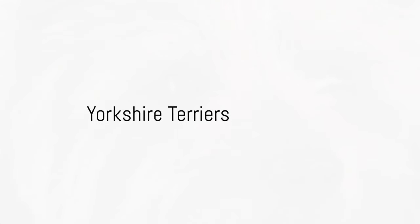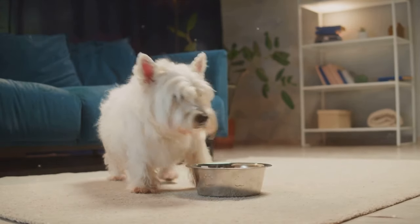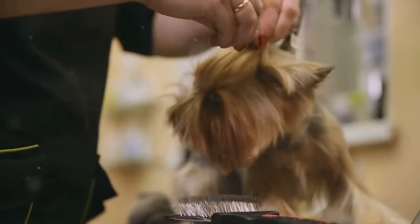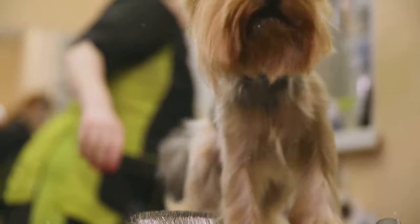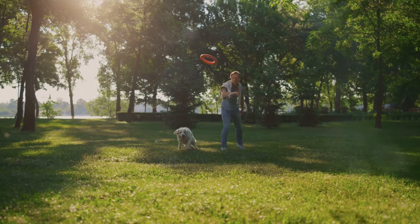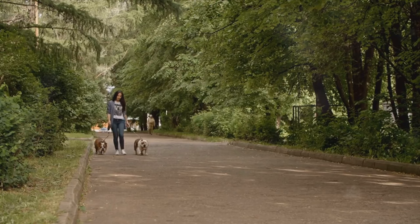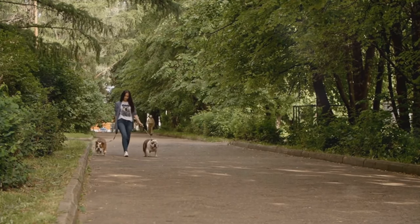First up on our list is the Yorkshire Terrier, often known as a Yorkie. This breed is famed for its feisty and fearless nature, packed into a small, lovable package. With a silky, flowing coat and an incredibly endearing face, Yorkies are often the stars of dog shows. Their beauty isn't just fur deep — Yorkies are intelligent, quick to learn, and have a surprising amount of energy for such small dogs. They love to play and explore, making them great companions for active individuals or families.